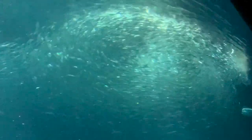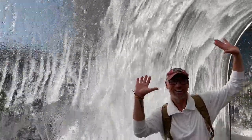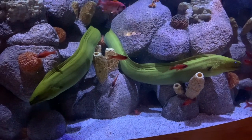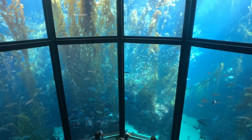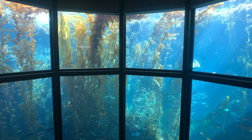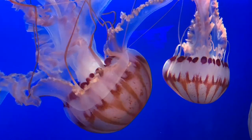The Monterey Bay Aquarium is absolutely fantastic. There are a number of exhibits which highlight and showcase a wide variety of underwater habitats and biosystems that California's coast has to offer — from intertidal pools and kelp beds to open ocean and some unique species that inhabit the coast.